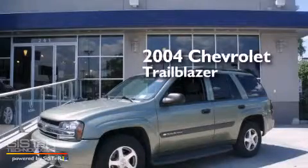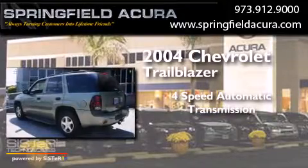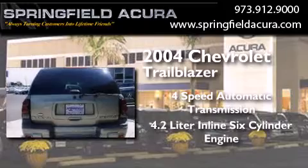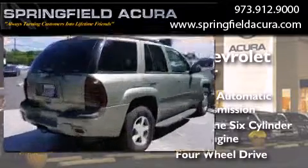This is a 2004 Chevrolet Trailblazer. This SUV has a 4-speed automatic transmission, a 4.2-liter inline 6-cylinder engine, and the added capability of 4-wheel drive.